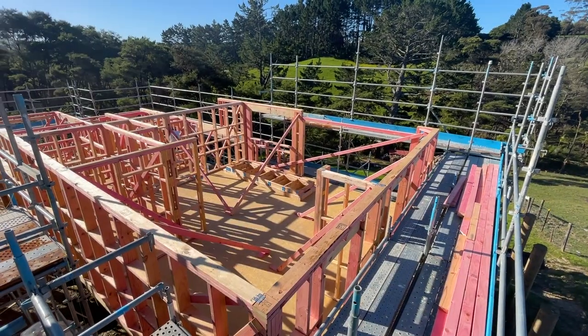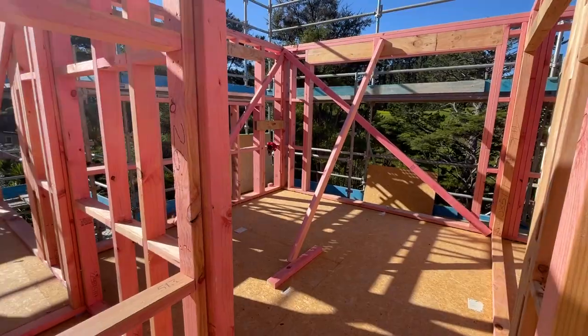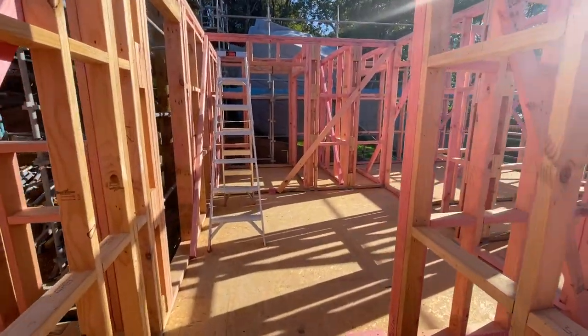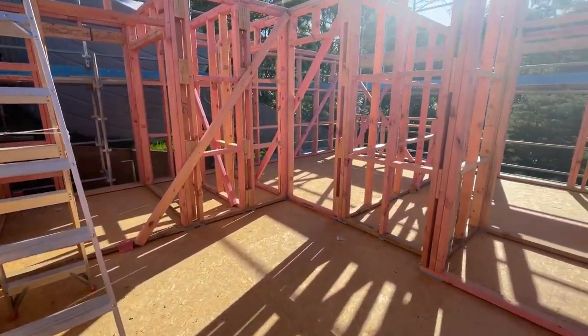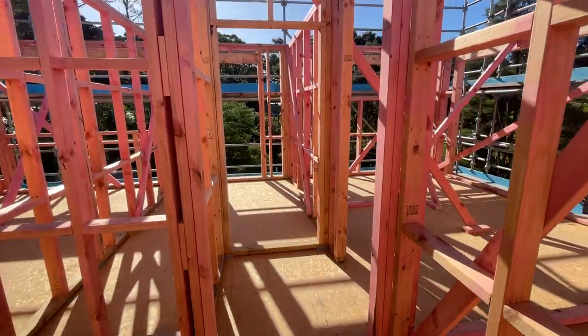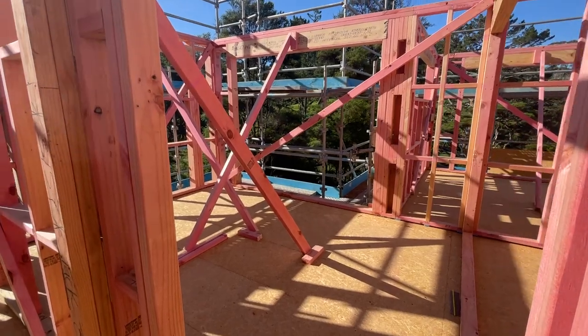In just a day, nearly all the frames were standing to form the rooms of the house. Having frames is such a big milestone, and certainly one we've been excited about for a very long time. We've finally gone from staring at a two-dimensional plan to standing in actual rooms, and it also helps us finalize the lighting and electrical layout we'll be doing ourselves.